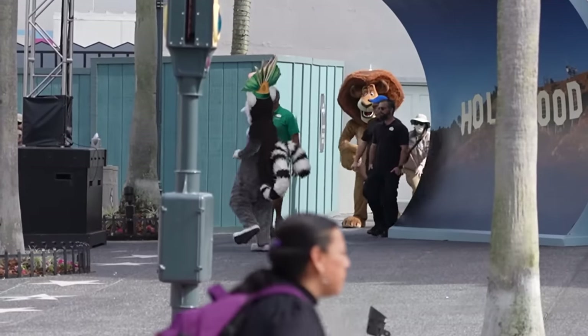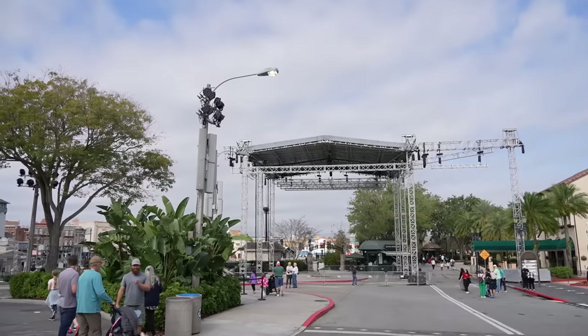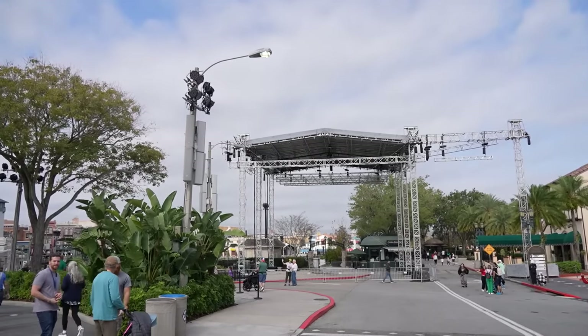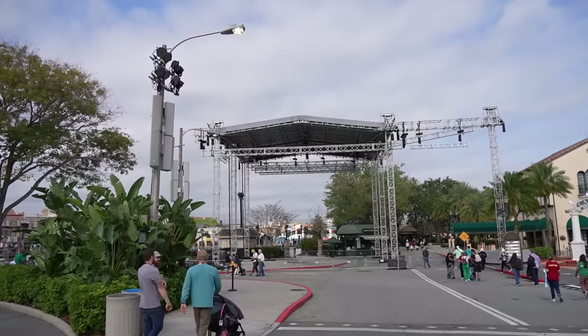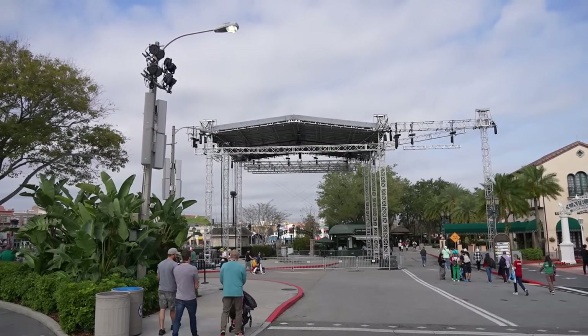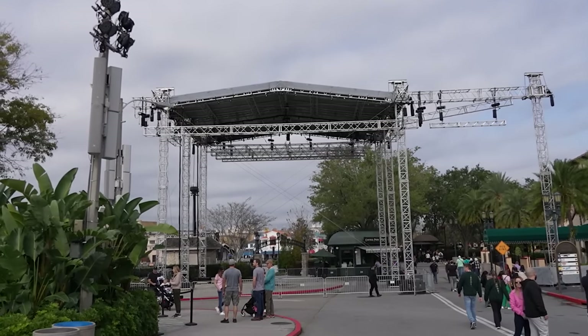Right afterwards, King Julian coming out, dancing his way onto the stage. You can see they are setting up a stage here — this has nothing to do with Mardi Gras. This is for Rock the Universe, a Christian music festival coming to Universal Studios January 26th and 27th, just a quick weekend thing with lots of bands playing throughout.